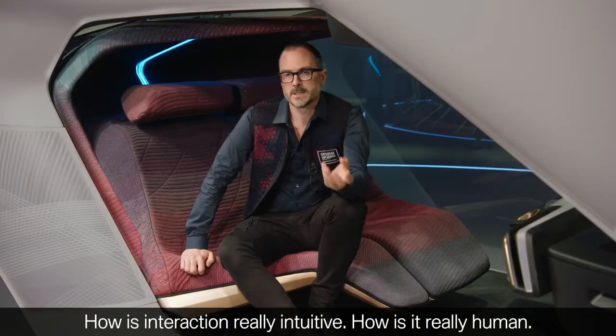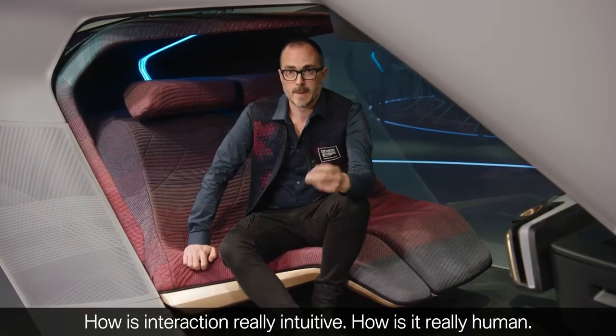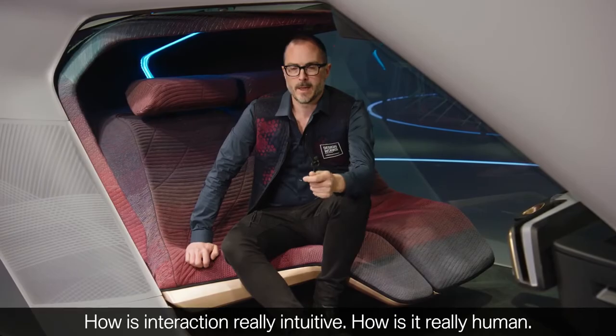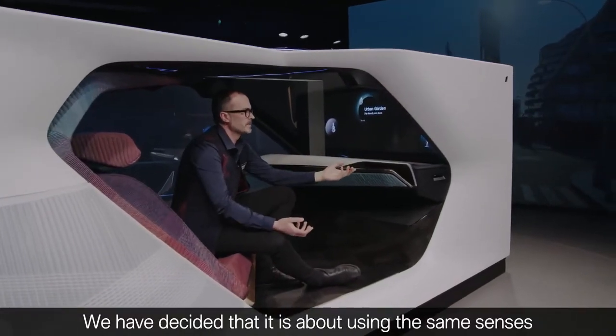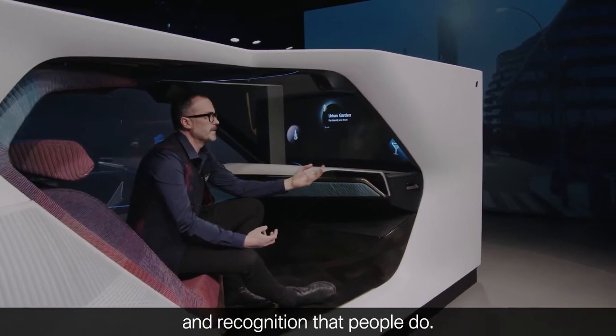So how is interaction really intuitive? How is it very human? We've decided that it really is about using the same senses and recognition that people do.